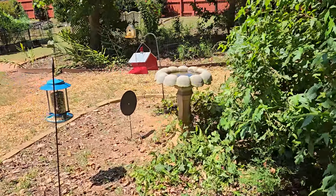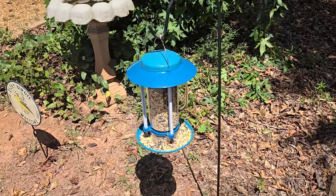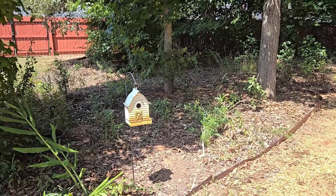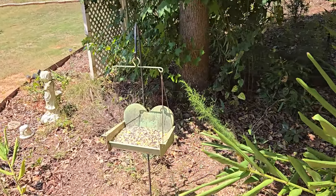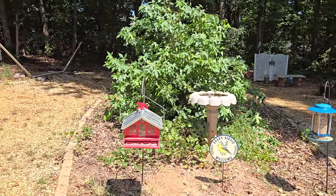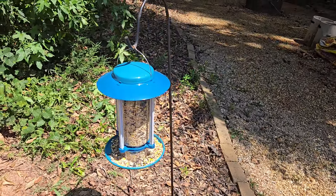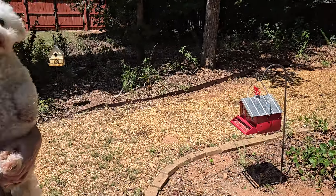We just added this feeder to the collection. Squirrels could probably get into it just as much as birds — however, so far it's been pretty much exclusively birds there and there.